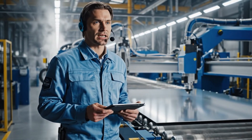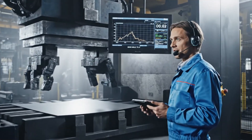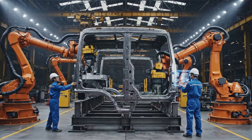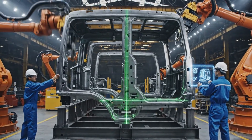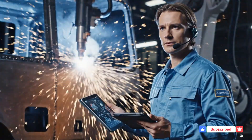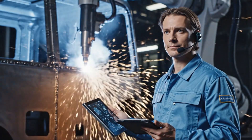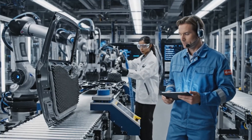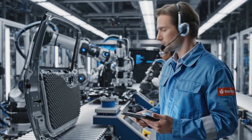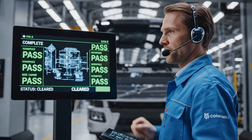Panel integrity confirmed, begin cutting sequence. Bend angle 72.4 degrees, within tolerance. Door weight 83 pounds, meets aerodynamic spec. No dimensional anomalies detected, cab cleared for paint shop.